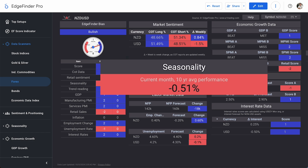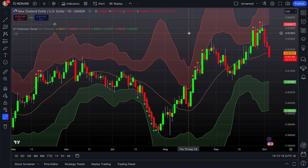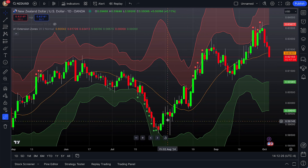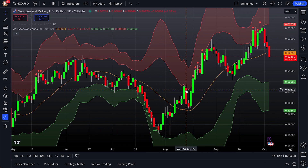Seasonality for NZD/USD scores minus one, meaning historically in October over the last 10 years NZD/USD typically trades lower. The trend reading scores plus one — not a super strong plus two, but a bullish reading nonetheless. Looking at the NZD/USD daily chart on TradingView, we can see a very strong bullish trend, though since October it has been trending lower, lining up with what seasonality suggests. Overall the trend is still looking fairly bullish.